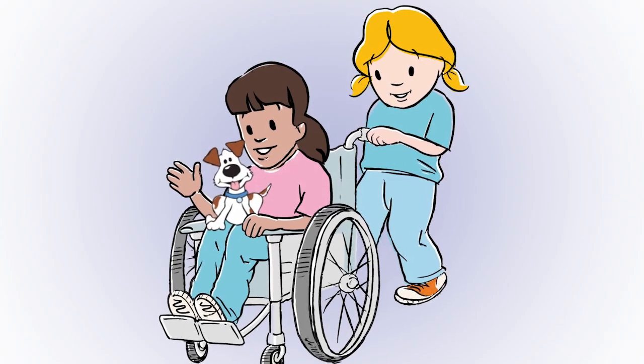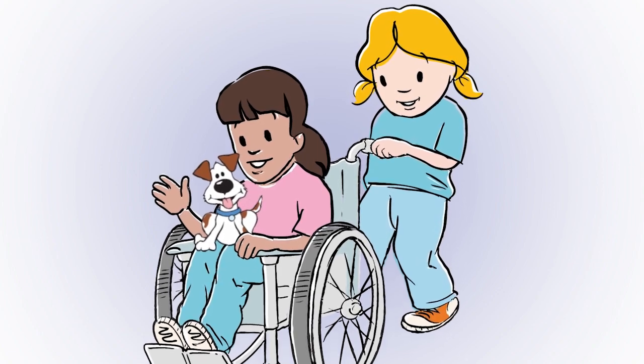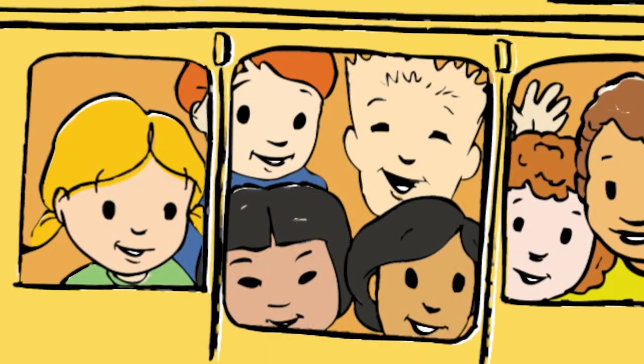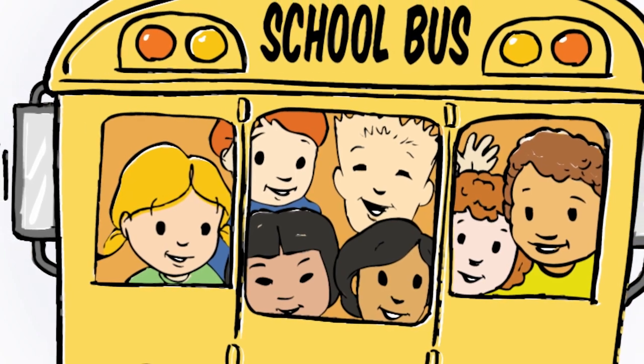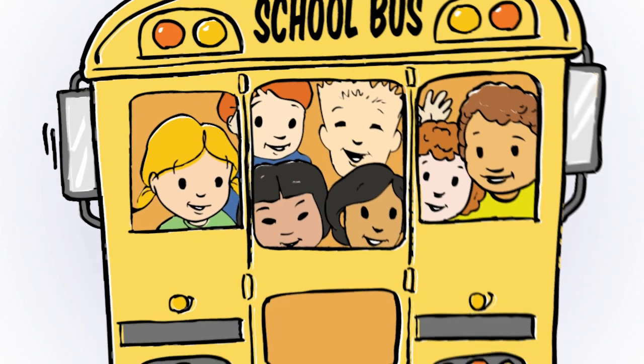Now Emma goes over to play with her friend Tammy and Tammy's new puppy named Max. Tammy also uses a catheter to empty her bladder. At first, Tammy and Emma didn't like using their catheters at school, but after a while it got easier — even on the class trip to the zoo.